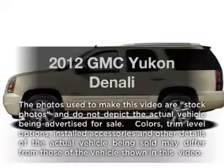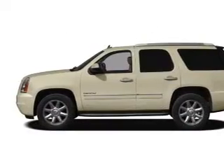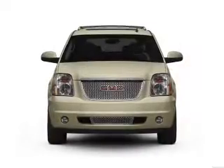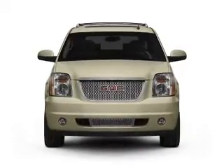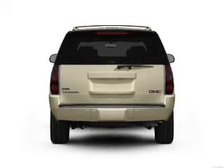Imagine yourself in this 2012 GMC Yukon. If you're looking for a first-rate auto, this one could be yours today. With a powerful 8-cylinder engine, the powertrain includes all-wheel drive, connected to a smooth-shifting 6-speed automatic transmission.